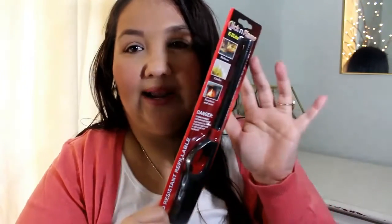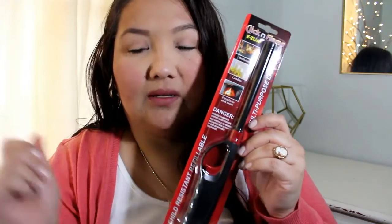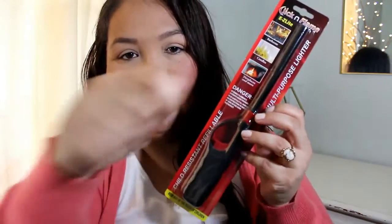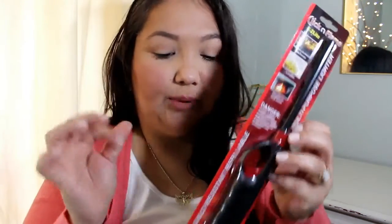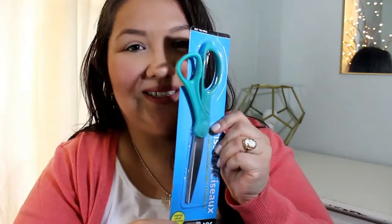Next thing I got was a lighter because I ran low on the fuel on my other one. I think I have the stuff to refill it but I can't find it. So I just got another one because I'm burning my fingers using matches — to light the three wicks you've got to kind of go around, and by the time I light them all the last one is burning my fingers. And I got some scissors because, you know, always need scissors.